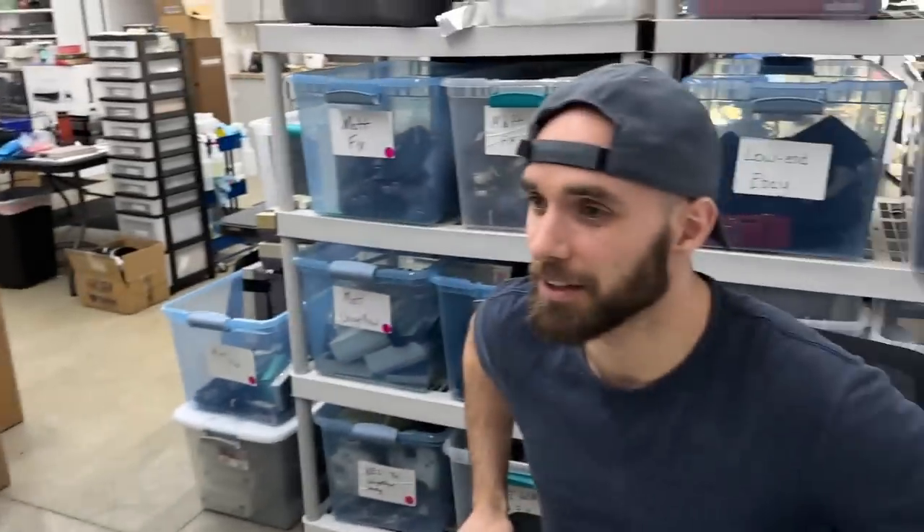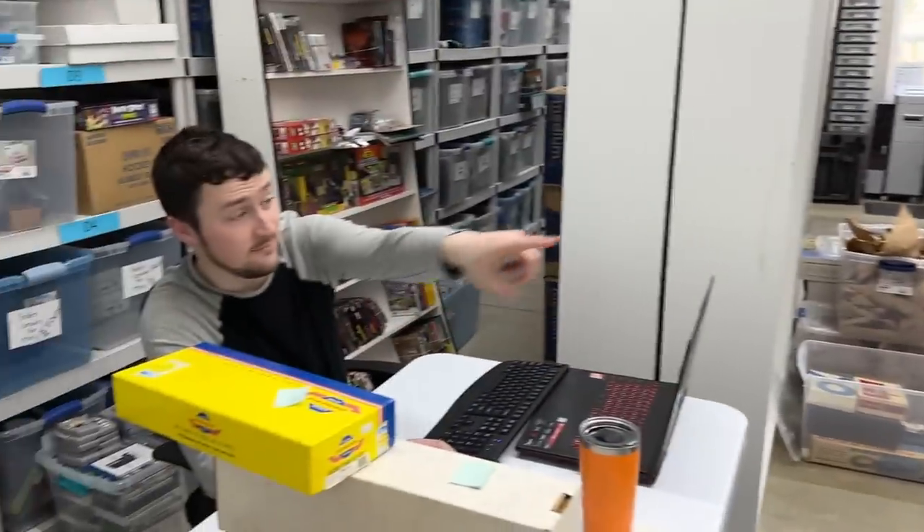We haven't even mentioned the fact that this display case is also worth a good amount of money. I saw it sold for $370. Oh — for the case, just the case. So we'll put it for $500 at least.